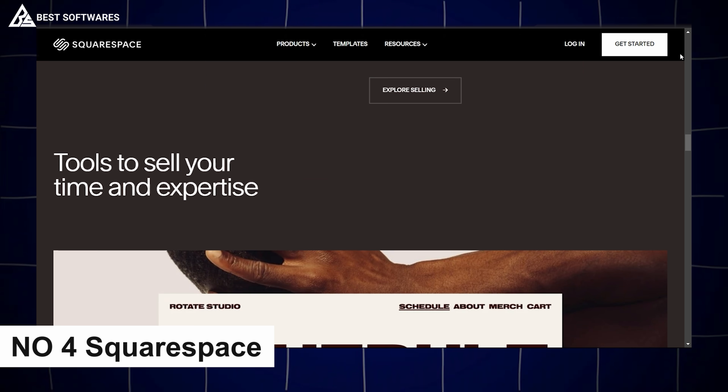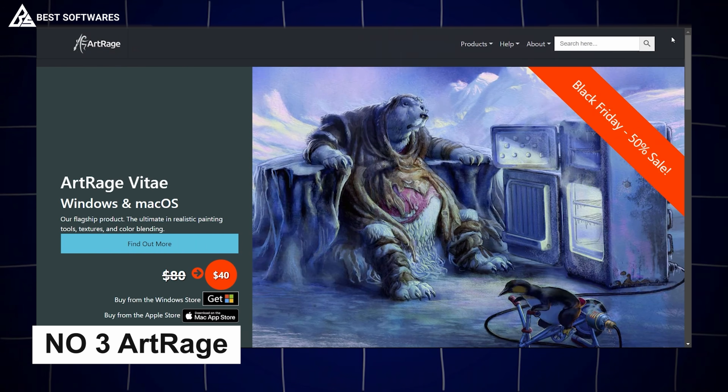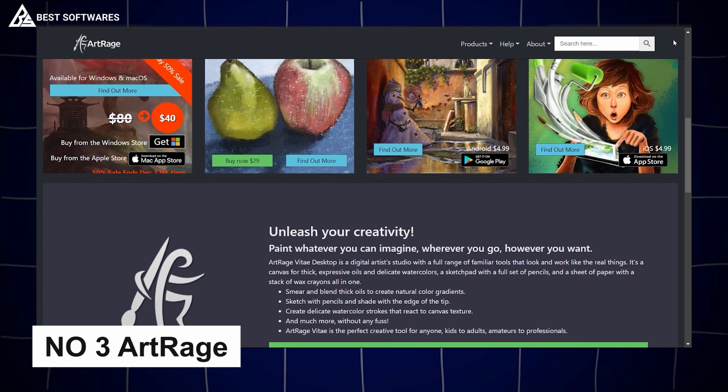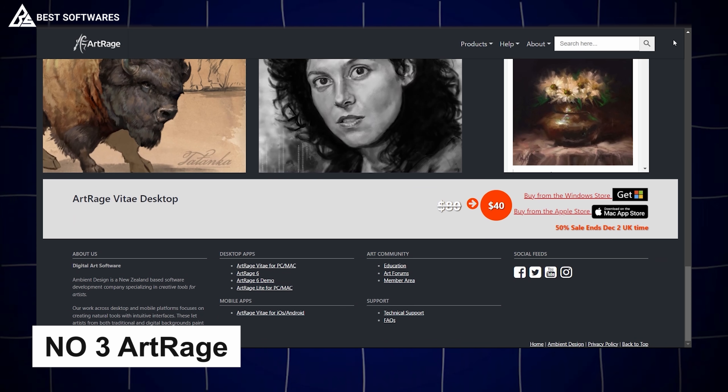Platform number 4 is Squarespace, best for portfolio creation. When it comes to showcasing your work, Squarespace makes portfolio creation seamless and stylish. With sleek, customizable templates, this website builder is perfect for designers, artists, and photographers who want to build a portfolio that speaks for itself.